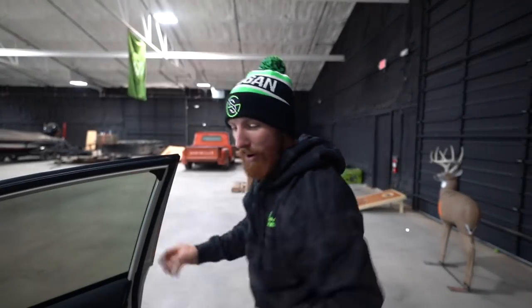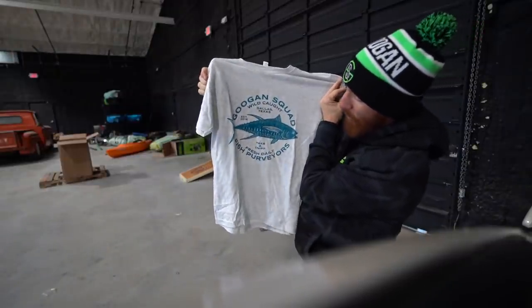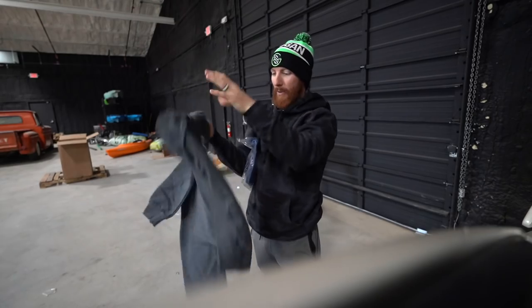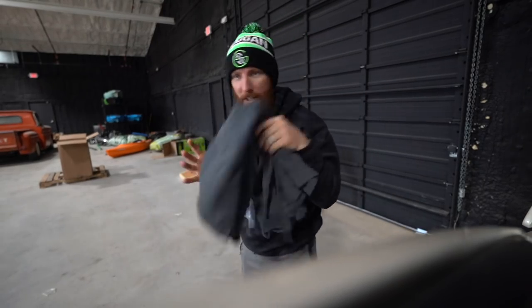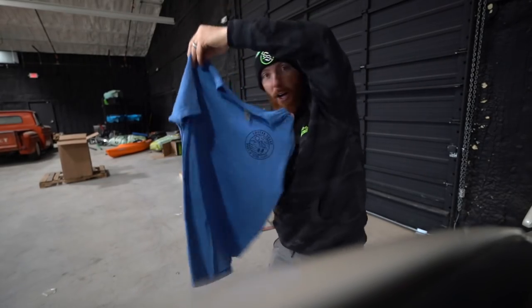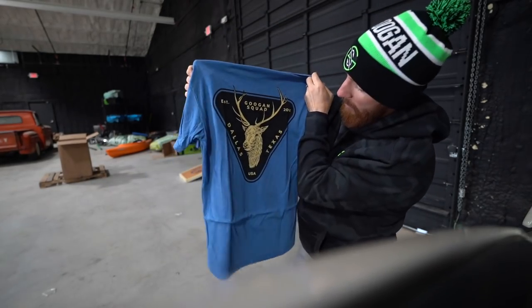Holiday. Guggen Squad, wild caught, Dallas Texas. Take a sniff — that's sick. Here's that outline design with those phrases, but in like a crew — it's a long sleeve, kind of like a sweater. I'm digging this one. And then Guggen Squad hunt and fit — this one's actually sick. Different logo up front, antlers on the back. Dallas, Texas baby. And that concludes the new merch showcase.